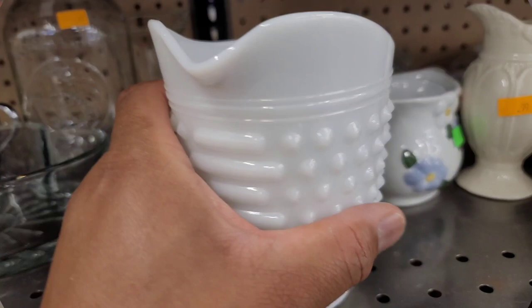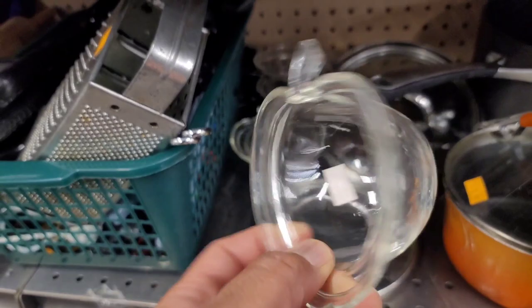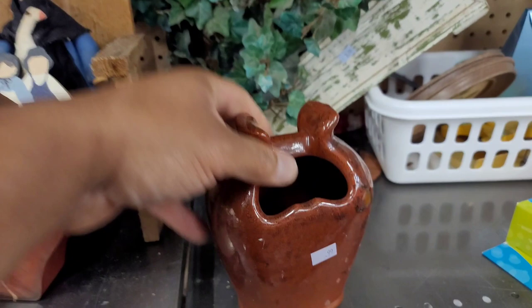That's just a little milk glass creamer there. And this was really nice as well, but I did see some damage there on the handle, so I did go ahead and pass on those. I thought these were interesting — they were just little mini ramekins shaped like apples. Not really good at resale. And those appear to be some napkin holders. I didn't know what this was — let me know if you're familiar. I guess you could use it to hold your utensils or something.